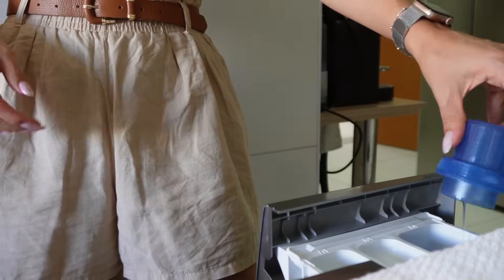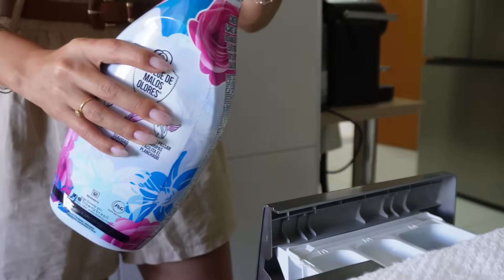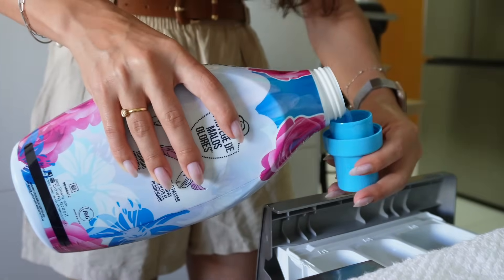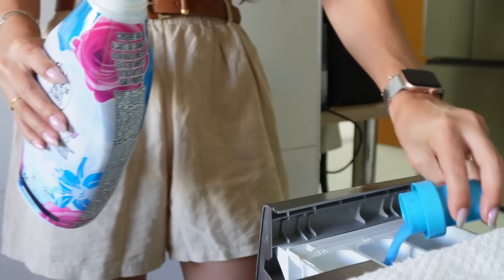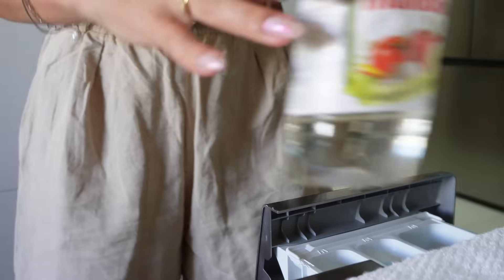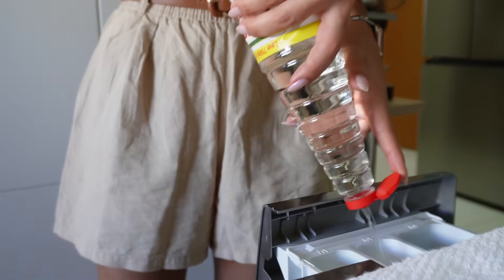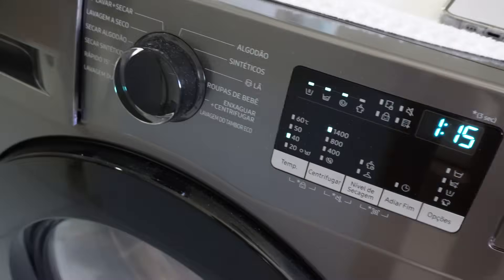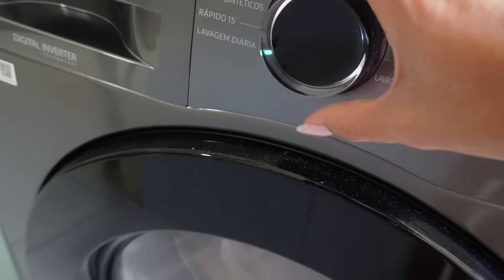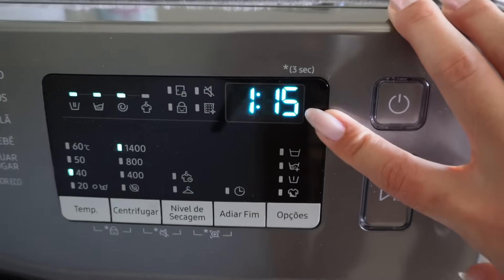Coloquei o sabão aqui. Na parte do amaciante vou colocar um pouquinho de amaciante — menos de um terço da tampinha — e junto um pouquinho de vinagre. Agora vou ligar a máquina na função lavagem diária, que é uma hora e quinze minutos.